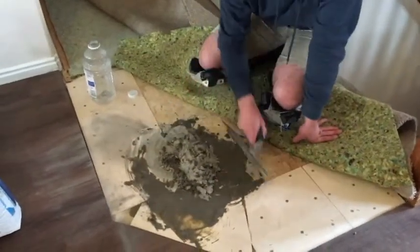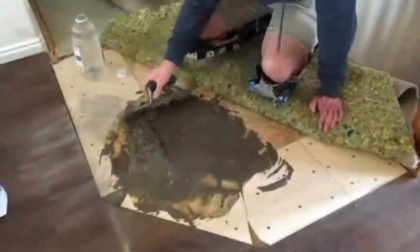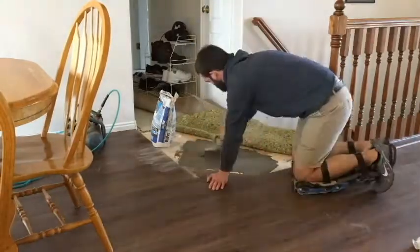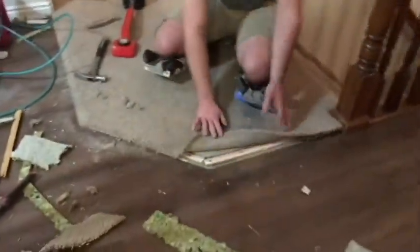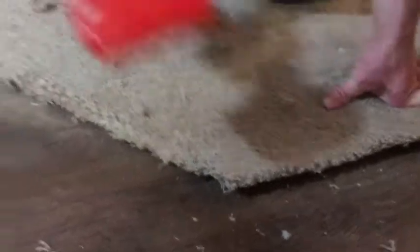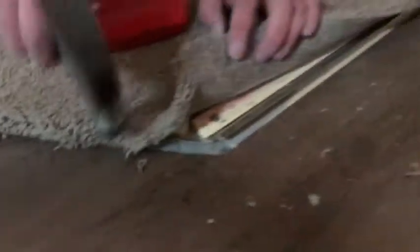On carpet you have tack strip with little tacks. What we're doing is kicking it in. We also have a springboard in there which acts as a clamp — you tuck the carpet and the carpet goes underneath that, and then you tap it down.